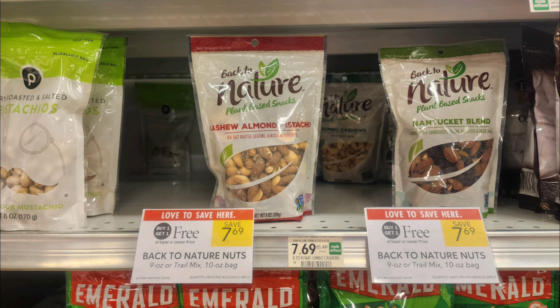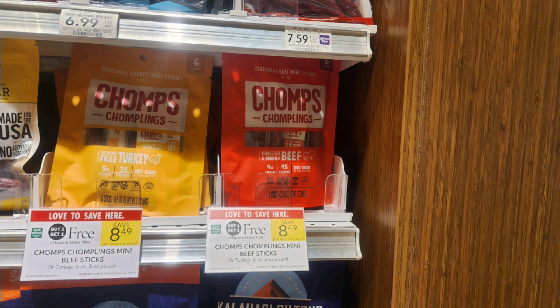If your family loves nuts or trail mix, this is an awesome deal on these Back to Nature nuts that are buy one get one free, priced at $7.69. We have an Ibotta rebate for $2.50 back — limit of $3 — making them just $1.35 per bag. Another great deal for back to school is on these Chomps beef jerky sticks. These are multi-count packs, individually wrapped, buy one get one free, priced at $8.49. We have an Ibotta rebate for $2 back when you buy two — that's a limit of one — making them just $3.25 per bag.